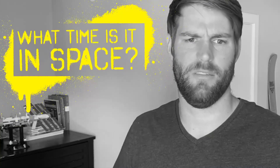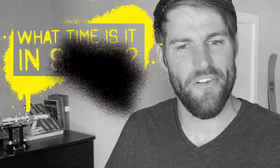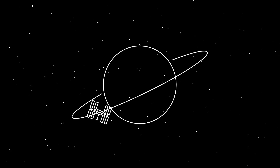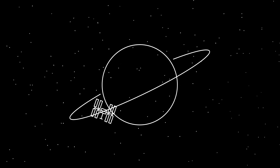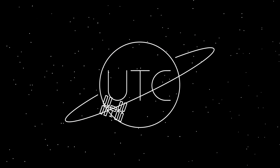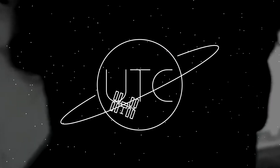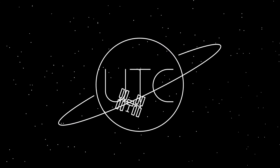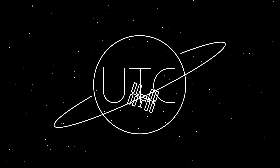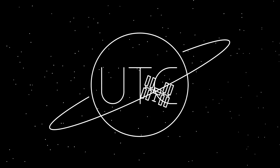So what time is it in space? Well, that's a complicated question. For the astronauts on the International Space Station and for most orbiting satellites, they run on Coordinated Universal Time, or UTC. It's not actually a time zone, but rather a time standard that just so happens to be the same as GMT. It's used to prevent time zone confusion and give a standard time to reference.